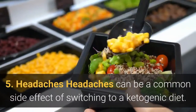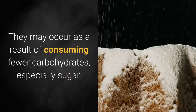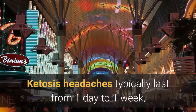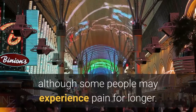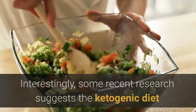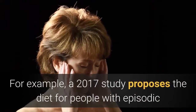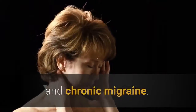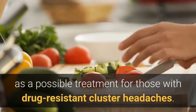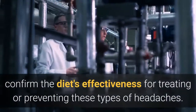5. Headaches. Headaches can be a common side effect of switching to a ketogenic diet. They may occur as a result of consuming fewer carbohydrates, especially sugar. Dehydration and electrolyte imbalances can also cause headaches. Ketosis headaches typically last from one day to one week, although some people may experience pain for longer. See a doctor if headaches persist. Interestingly, some recent research suggests the ketogenic diet as a potential treatment for migraines and cluster headaches. A 2017 study proposes the diet for people with episodic and chronic migraine, and one 2018 study suggests ketosis as a possible treatment for those with drug-resistant cluster headaches. However, much more research is necessary to confirm the diet's effectiveness for treating or preventing these types of headaches.